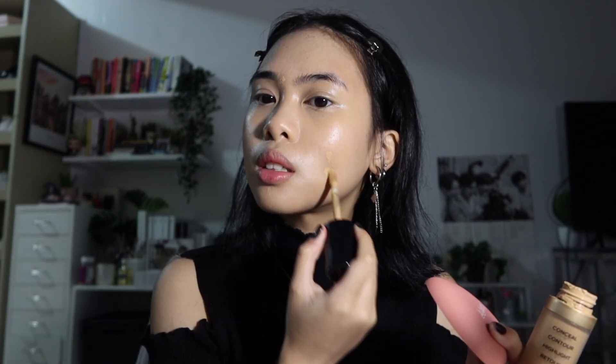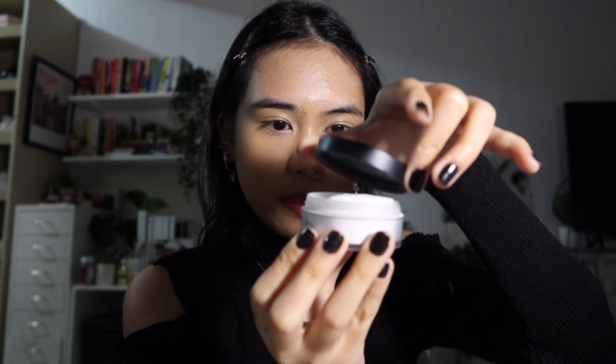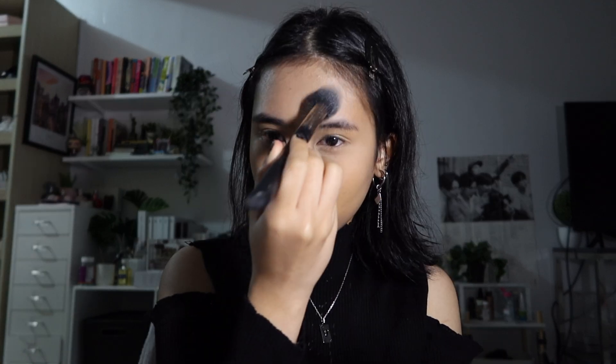As you can see, you can still see the scars here — I don't really mind sometimes. But if I do really want to go full coverage, I take the Too Faced Born This Way Concealer and spot conceal where I need it. Moving on to powder: I use the Anastasia Loose Translucent Powder and I just set everywhere.